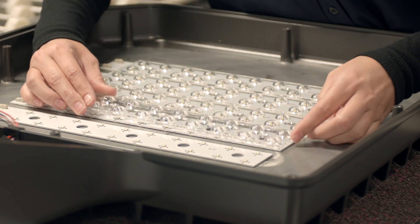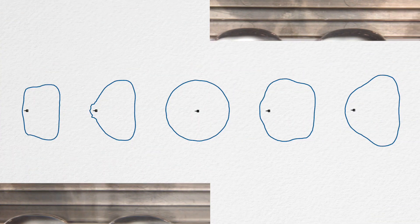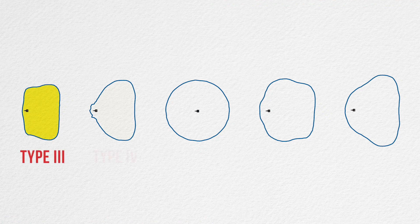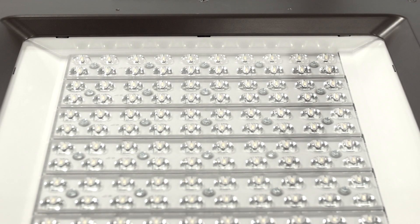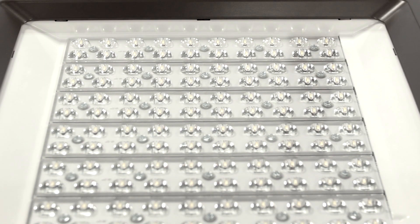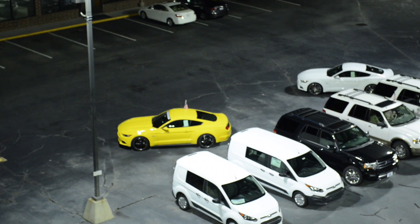These fixtures utilize light bar technology with individual optics to create multiple distribution patterns, including type 3, type 4, type 5, forward throw and a combo optic. The individual lenses are constructed of optical grade material and deliver increased foot candles to the target with less glare and wasted light.